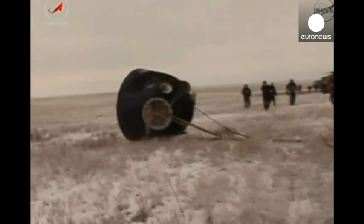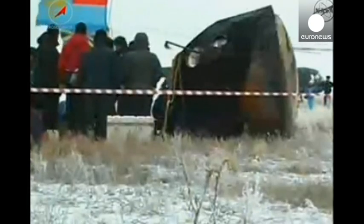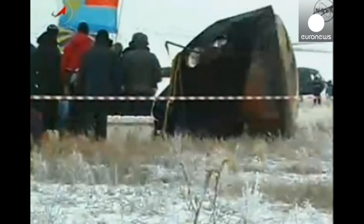And there's a sight we don't typically see — the wind carrying the parachute and the rapid extraction from the descent module. You can see a brisk wind and patches of snow on the ground.